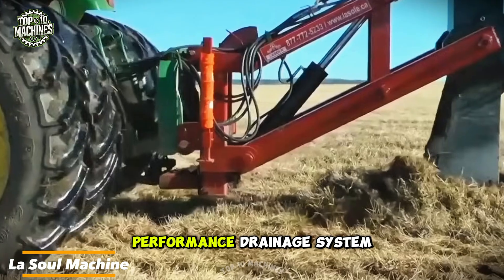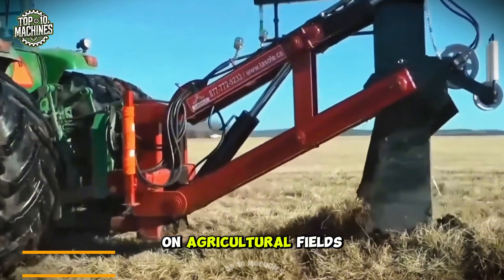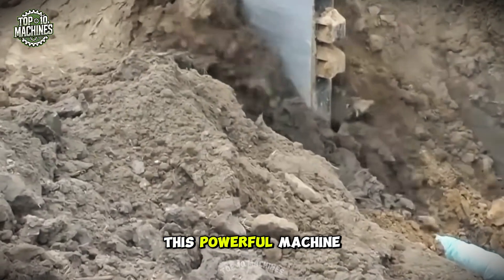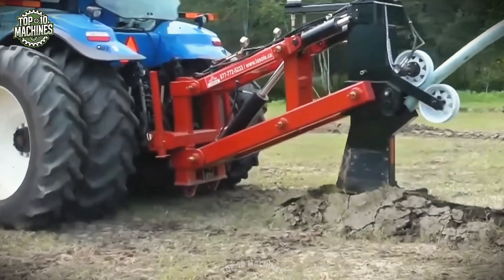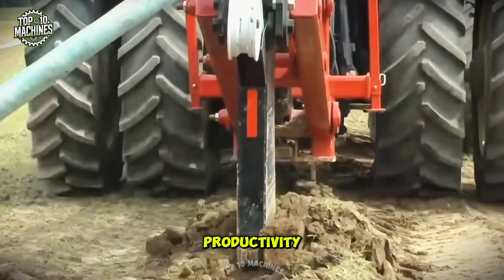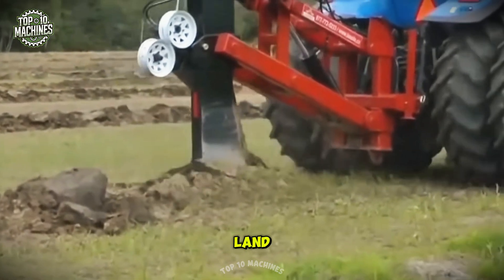The LaSol machine is a high-performance drainage system designed for efficient installation on agricultural fields. Built to withstand tough soil conditions, this powerful machine ensures optimal water drainage while minimizing waste. Its advanced design makes it an essential tool for improving field productivity and enhancing water management, helping farmers maintain healthier, more fertile land.